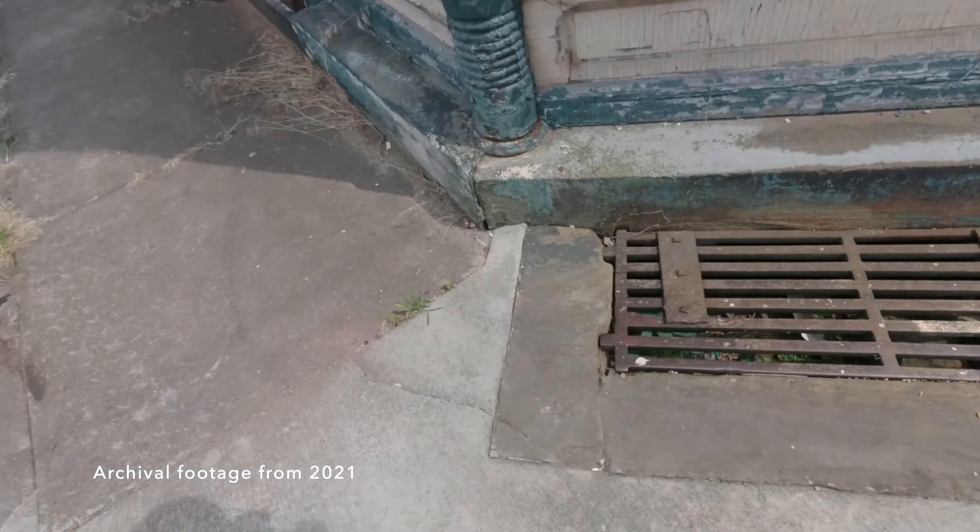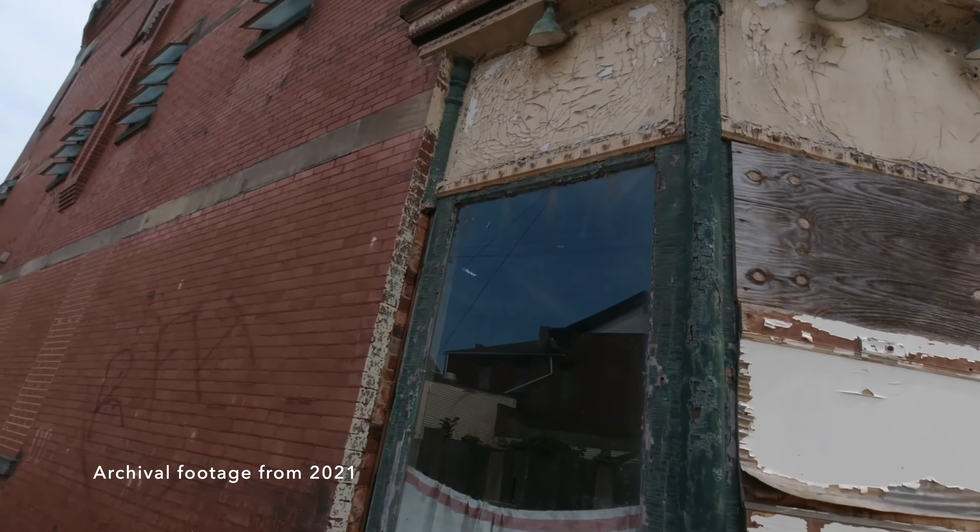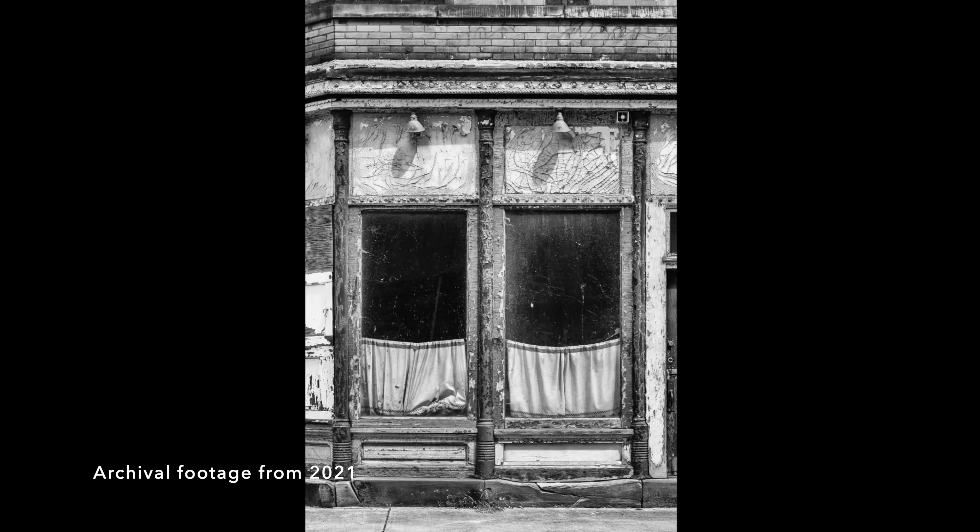As you can see in this footage from my original Wheeling video, I was fascinated by this building. Not only was I interested in some of the historic architectural details, but the cracks and texture truly intrigued my photographer's eye.